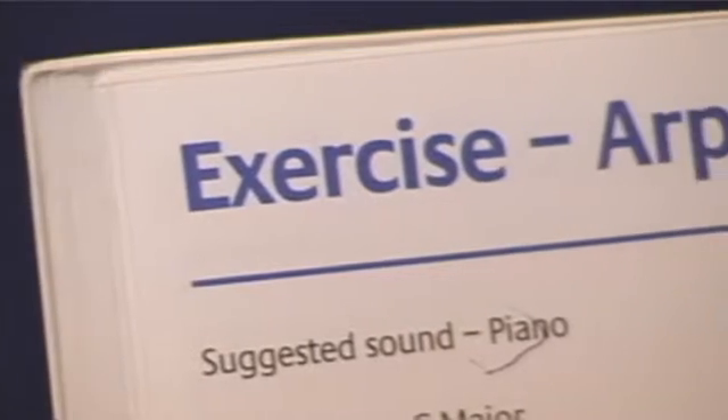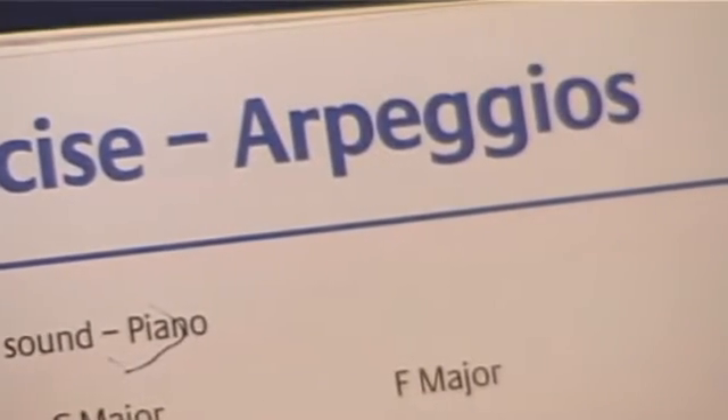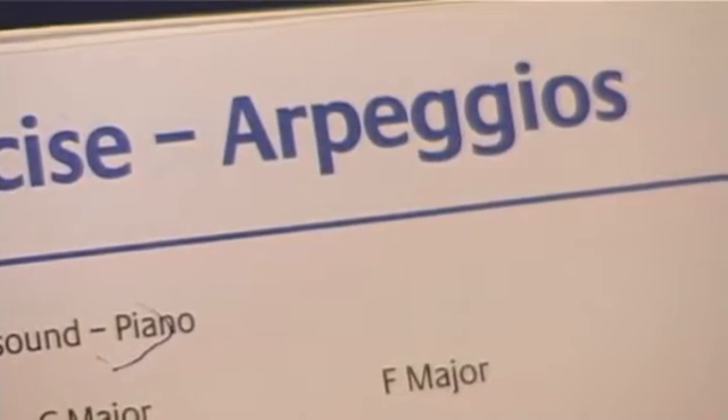I'm learning to play the piano. One of the essentials without which I'll never make any progress is the mastery of scales and arpeggios. Scales and arpeggios are hugely important. They provide the foundation of the technique necessary to make progress beyond any intermediate level.